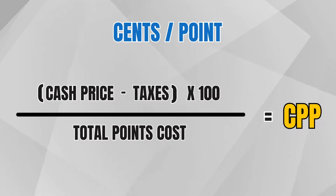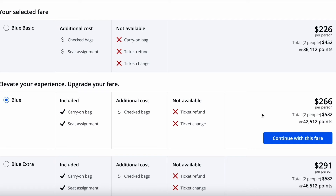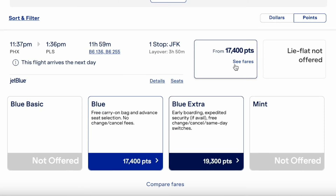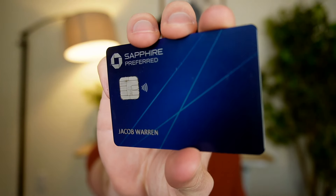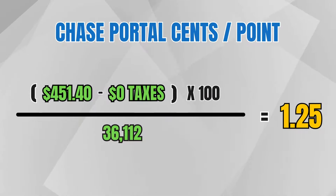Now let's look at how many cents per point I got. Cents per point is calculated by taking the cash price in dollars, subtracting the taxes and fees, multiplying by 100 to get total cents, then dividing by the number of points paid. On the Chase Travel Portal, using the Sapphire Preferred or Ink Preferred with its 25% boost, I would have paid just over 36,000 points for the Blue Basic ticket — coming out to 1.25 cents per point. But I knew I could do better.